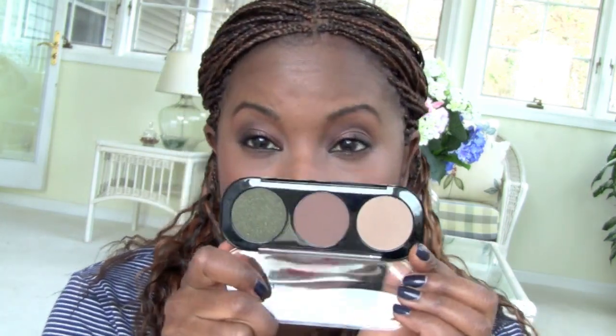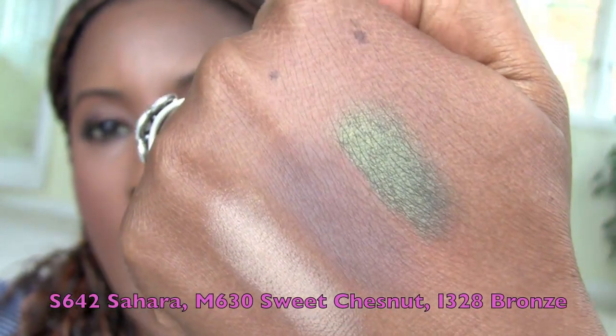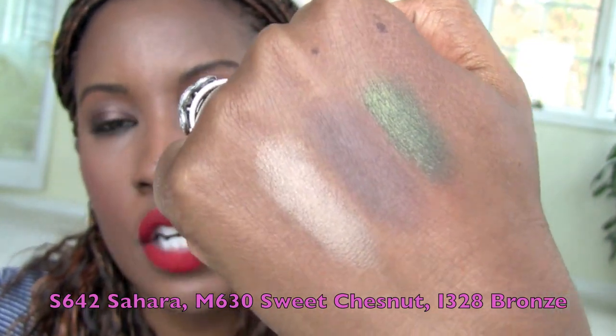I'm going to save my favorite for last. This second trio is kind of earthy for me, but there's some green in it. There's another really pretty green at the top, then a brown, and then a lighter color. In this trio, the green is the only glimmery color. I was thinking about what colors I wear the most — these last two trios are my comfort zone, everyday colors. I do like a little bit of green in the mix, and the first trio has a darker green while this one is more of a forest green.